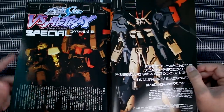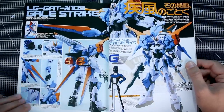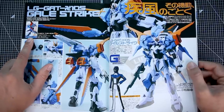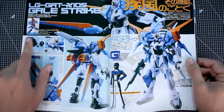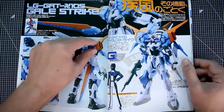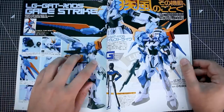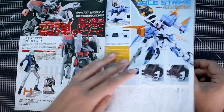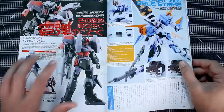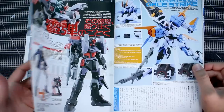Then there's the Versus Astray special here — this is the Gale Strike, a 1/100 scale non-grade kit. I've never built any of these. This series of 1/100 scale kits basically takes the kit and moves the parts around — parts that were on the Aile Strike's backpack are now on the shoulder, the shield becomes part of the backpack, which is weird. The Hail Buster is another example. It's a pretty cool series, though unfortunate they're not Master Grades.